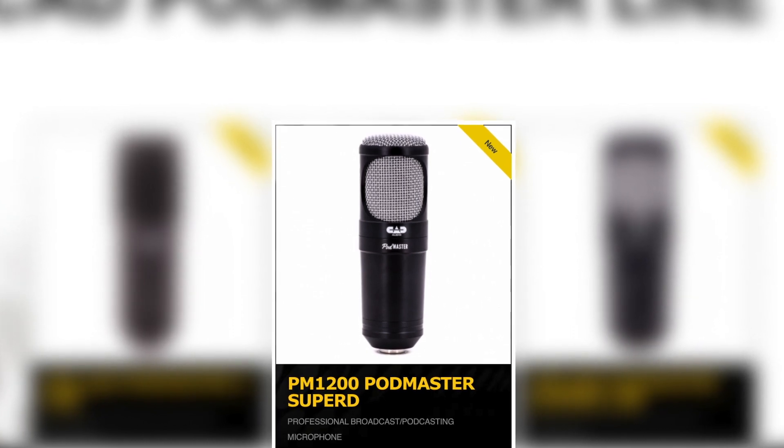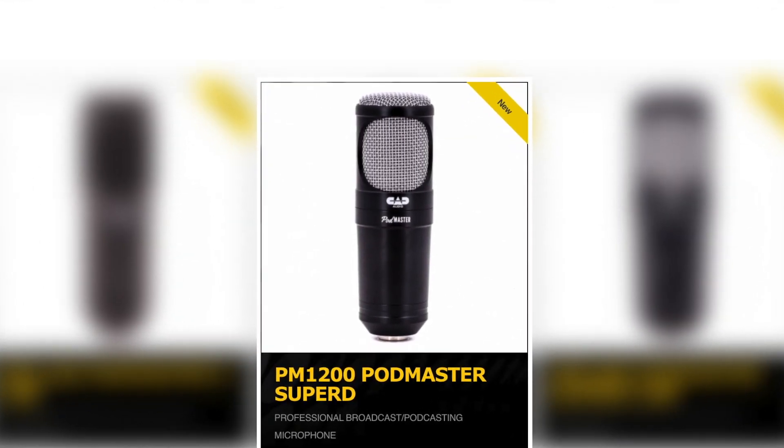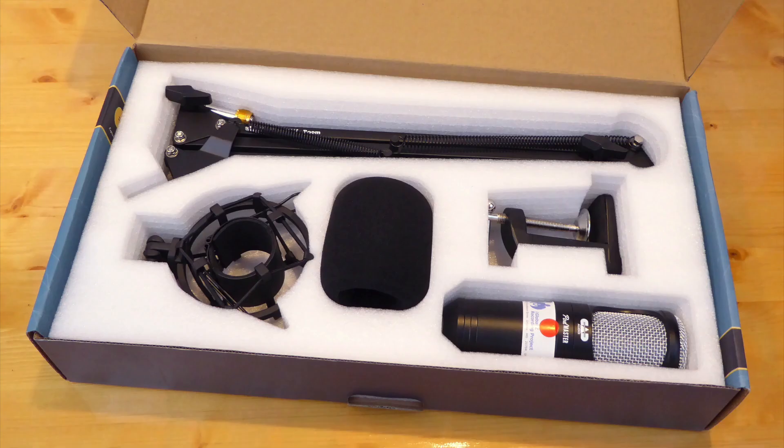The PM-1200 is an XLR model mic without any headphone inputs. It doesn't have any knobs, switches, or filters. And for just under $80, you get a pretty impressive bundle. You get a mic, a boom arm stand, a shock mount, and a clown nose windscreen. So it's pretty remarkable for $80.